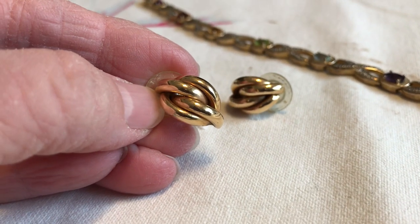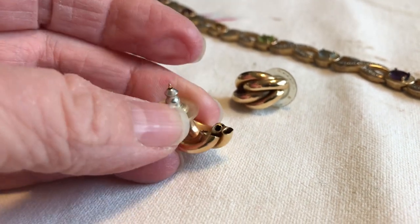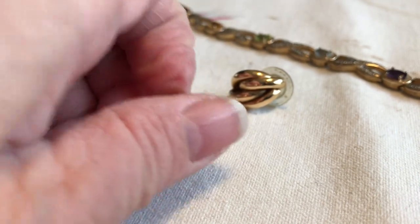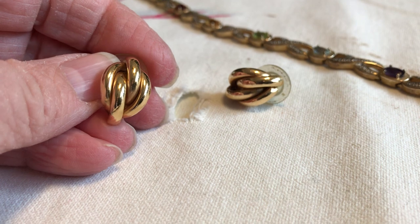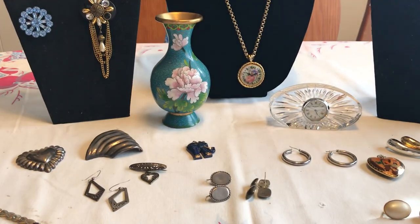Then I got these, which were very fun. They turned out to be gold and I didn't even realize that until I got home and started looking at everything. It says 14 karat on the post and these are hollow, so 14 karat gold earrings. I think they were worth about 60 to 70 dollars at 80 percent of spot.